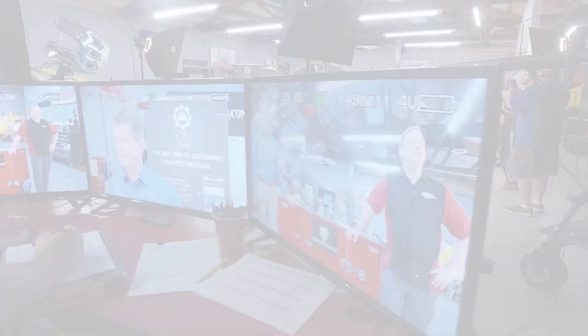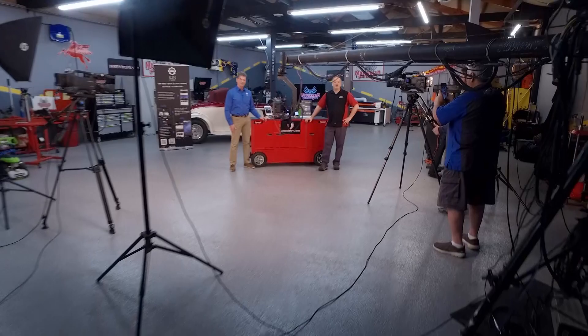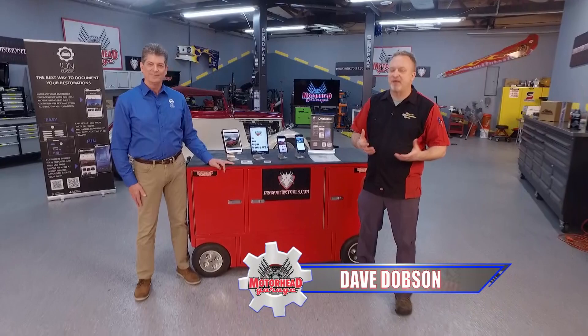Welcome back to Motorhead Garage presented by DragonfireTools.com. Now if you are a car builder or have had a car restored for any length of time, you know communication is key. Mike, you're here from Ion Classic to tell us that Ion Classic is the best way to document restorations. Why is it so important to have that documentation?